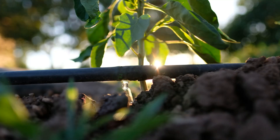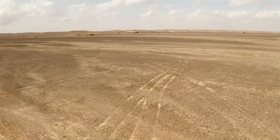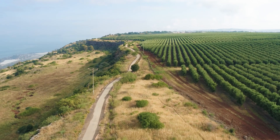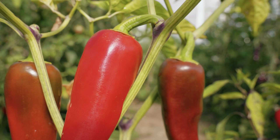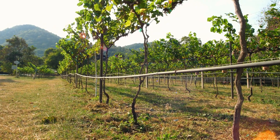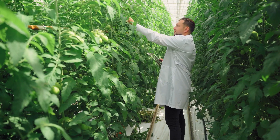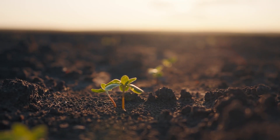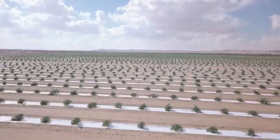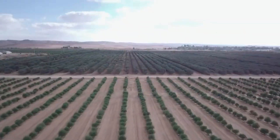Israel didn't just revolutionise irrigation — it transformed its deserts into thriving agricultural landscapes. The Negev Desert is a prime example. Once barren and unproductive, it now houses vast fields yielding crops like tomatoes, peppers, and herbs. Thanks to innovative technologies like drip irrigation, even the most arid land can now grow food. Over decades, Israel's agricultural engineers perfected systems that not only sustain but rejuvenate the desert environment. Today, the Negev is one of the world's most inspiring agricultural stories, proving that with the right technology, the desert can bloom.